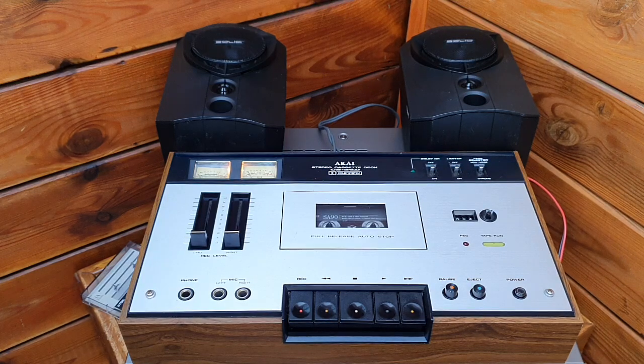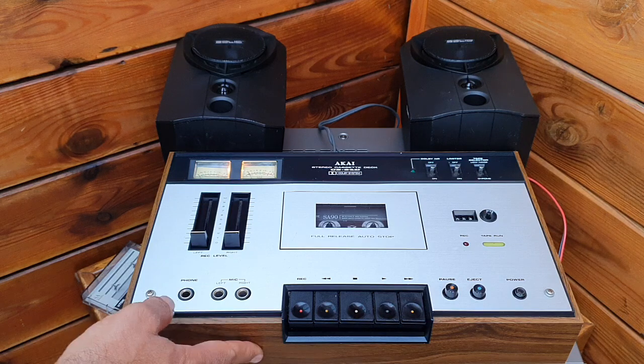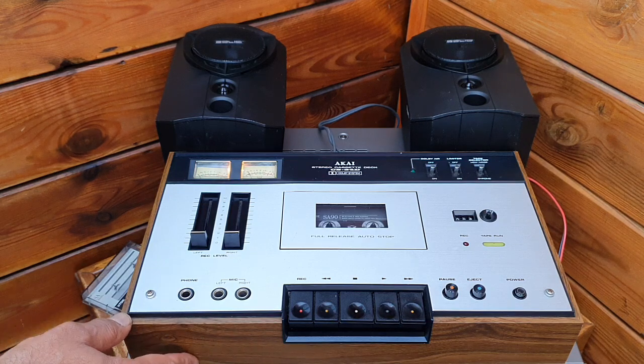Hello everyone. Today I would like to share with you a very vintage cassette deck, the Akai CS34D, which was produced in 1978 by Akai Japan. The advertised price at launch was $199.